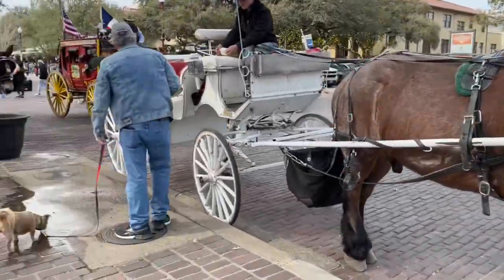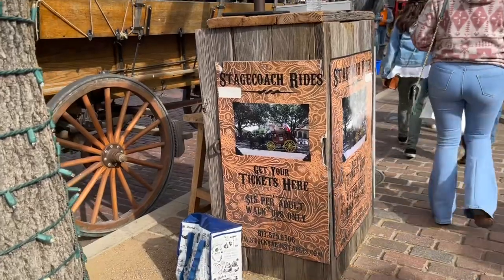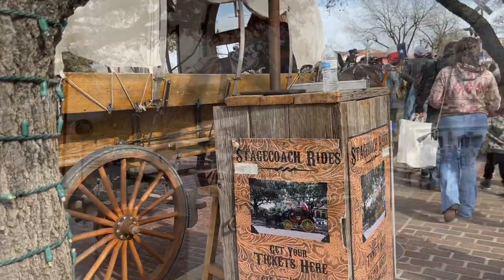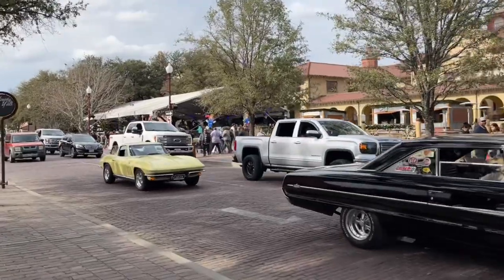Just outside you could experience riding in a stagecoach, and that costs about fifteen dollars per adult. We have more vintage cars driving down Exchange Avenue as well as those lifted trucks.